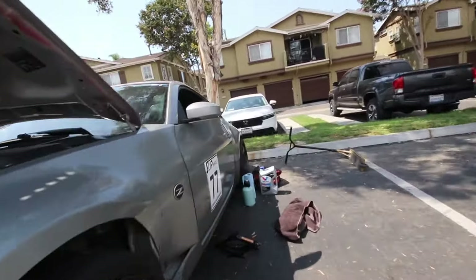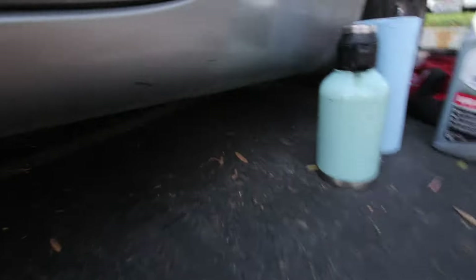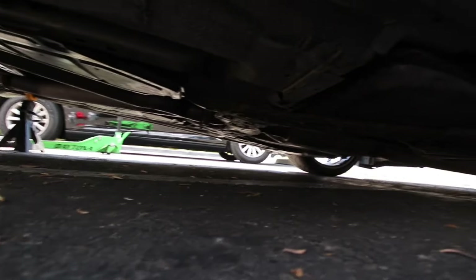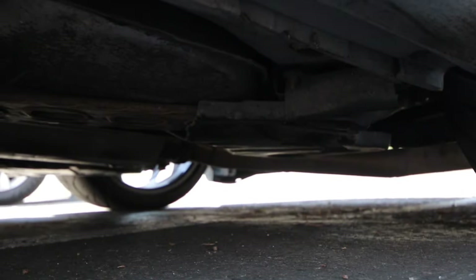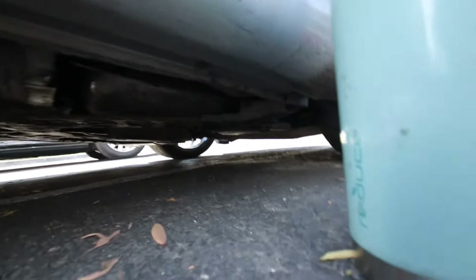The exhaust is way too loud. There's now a hole in the exhaust, which is just awesome — great for the couple-hour drives I take this thing on.